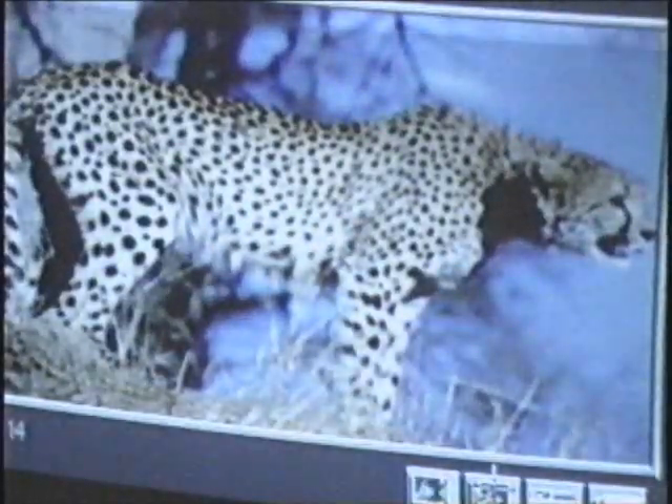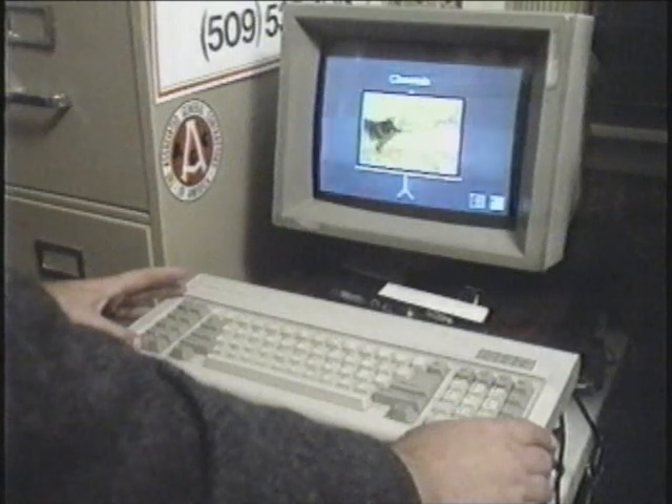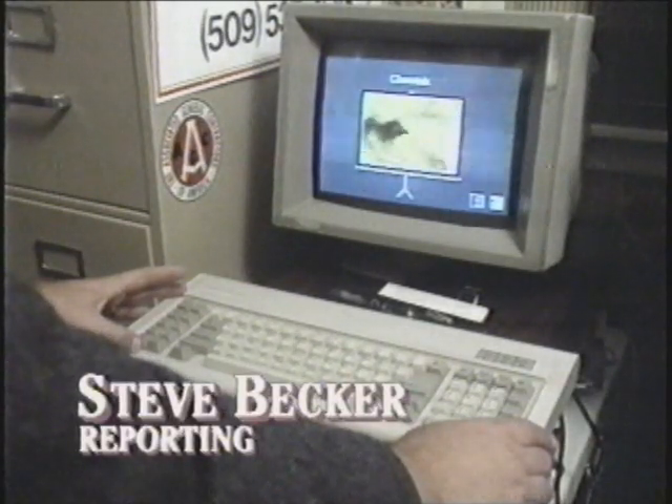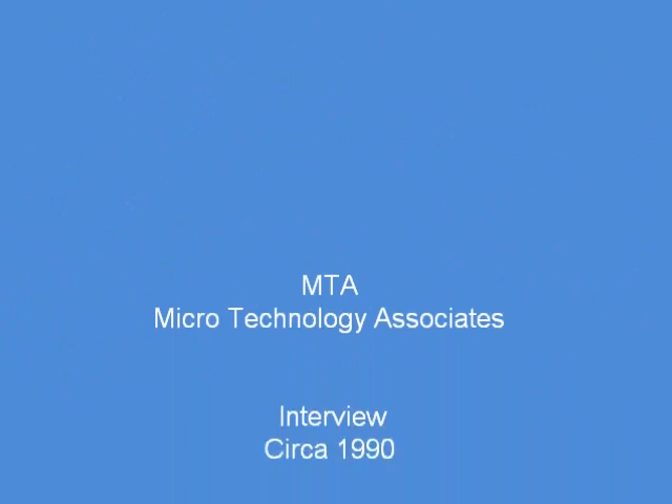But Frank admits books on compact disc do have one drawback: they make it real hard to read in bed. Steve Becker, KREM 2 News. Frank Delaney is host of a weekly segment on KPBX Radio in Spokane.